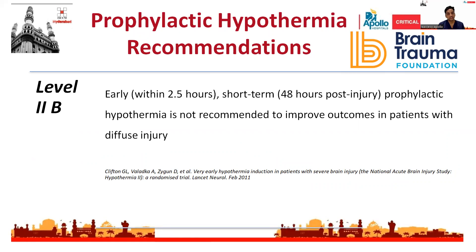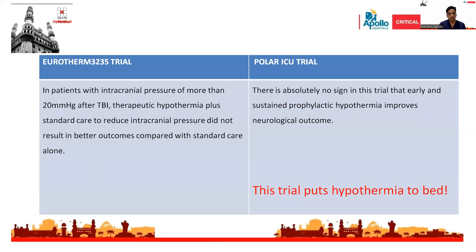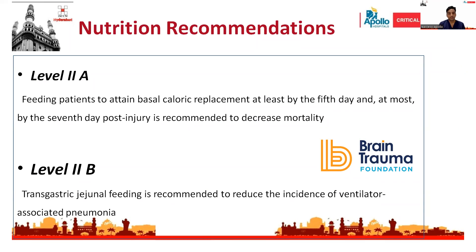Level 2B recommendation states that hypothermia is not recommended in traumatic brain injury patients; normothermia should be maintained. Two famous trials — the Eurotherm trial and the Polar trial — both confirm that hypothermia is not recommended in TBI patients. Regarding nutrition, recommendations state that feeding should be started at least by the 5th day and at most by the 7th day post-injury to decrease mortality, with transgastric or transjejunal feeding preferred.